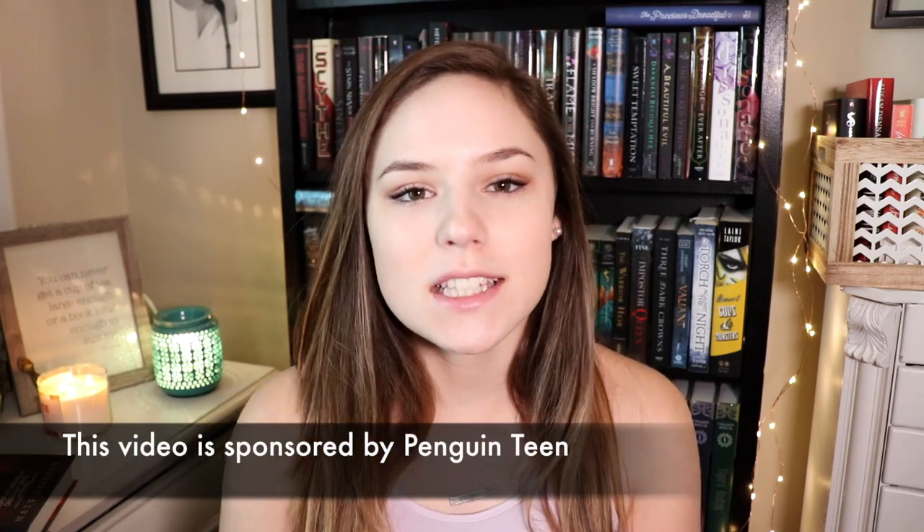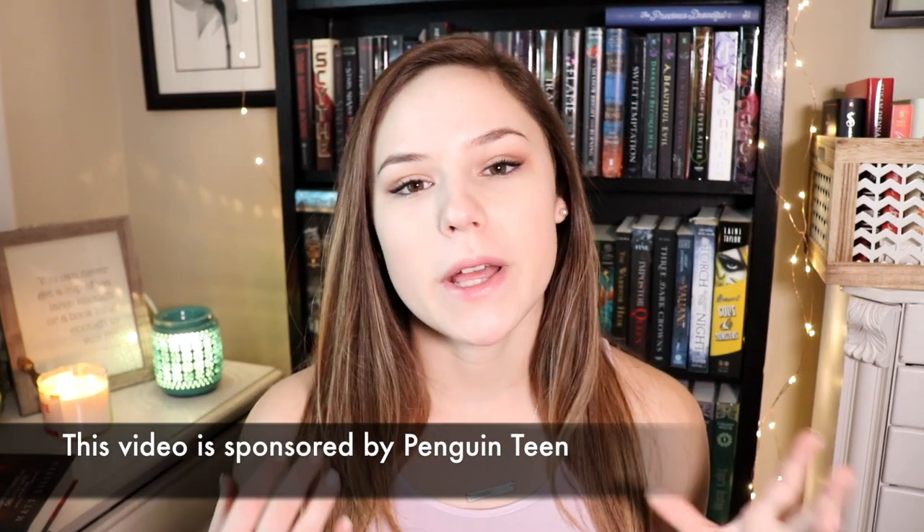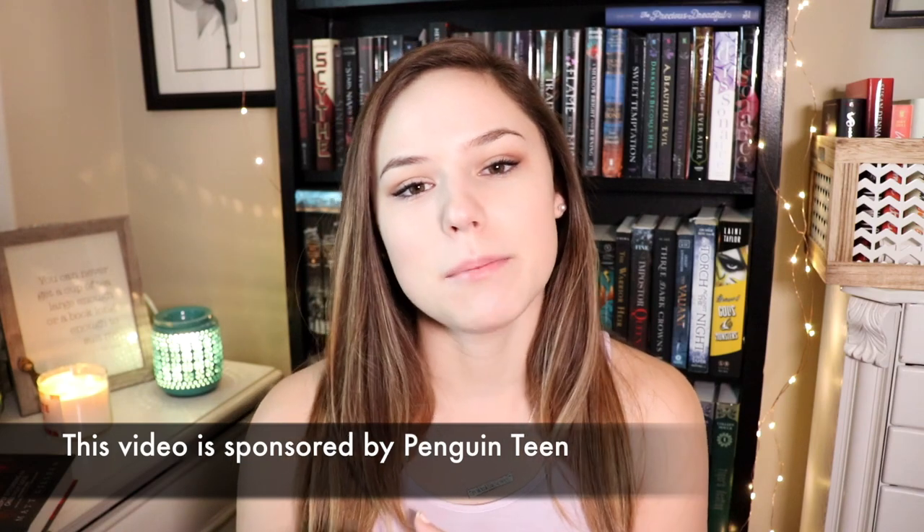Hey everyone! I am back today with a tag video and I'm doing the historical fiction book tag which was created by Penguin Teen. Penguin Teen is sponsoring this video so thank you so much. When they reached out to me with this tag idea I loved it because I really enjoy historical fiction books and I feel like I haven't talked about them enough on my channel, so I thought this tag was the perfect opportunity.